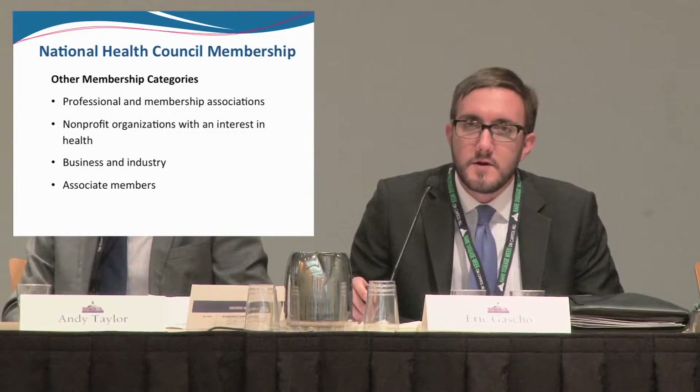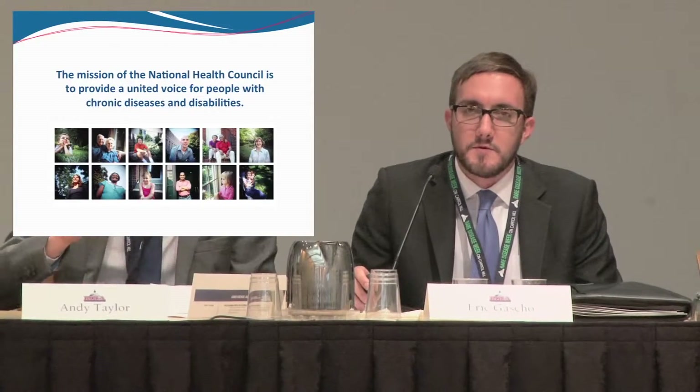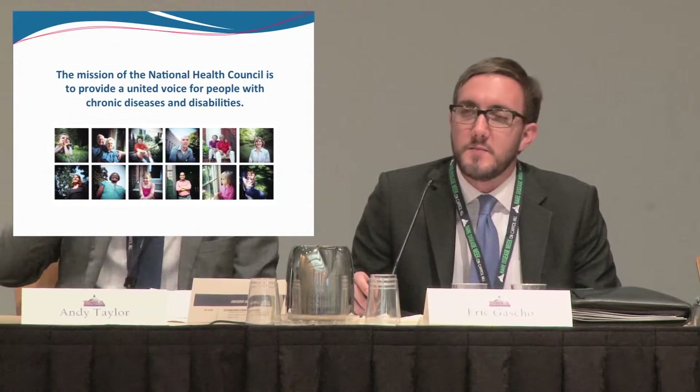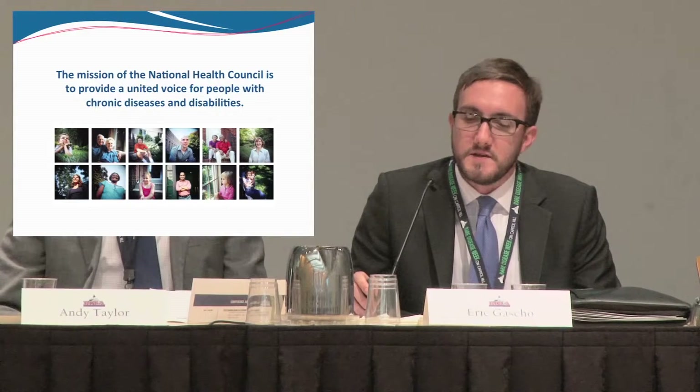In the 60s, we did two things. One, we started doing public policy, primarily at that point just funding for NIH. We also opened up membership to other member types — other nonprofits such as family caregiving groups, business and industry provider groups, insurance companies, really the entire spectrum of the healthcare community. And while we allow for all of our members to have input in our process, it's ultimately the patient groups who control our governance and really drive our public policy agenda.